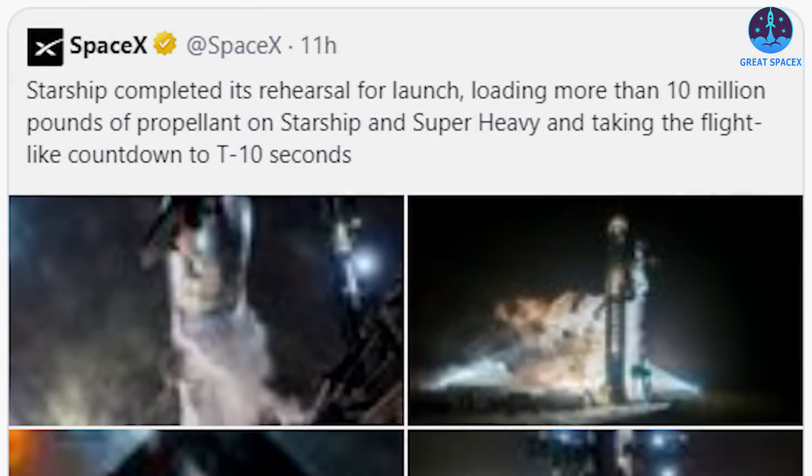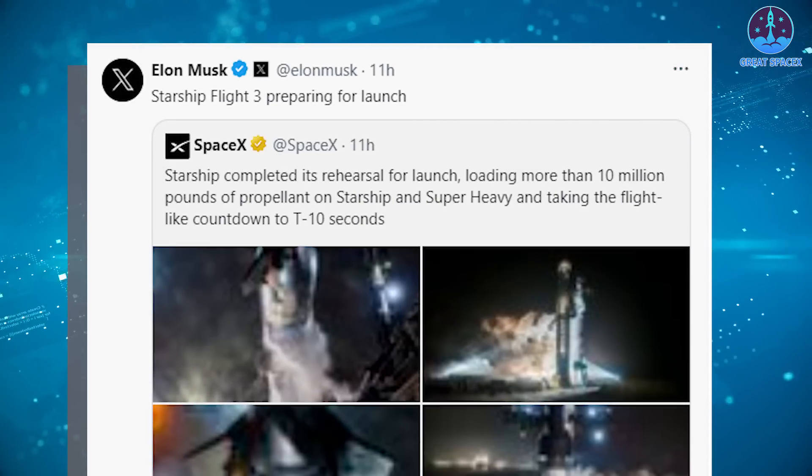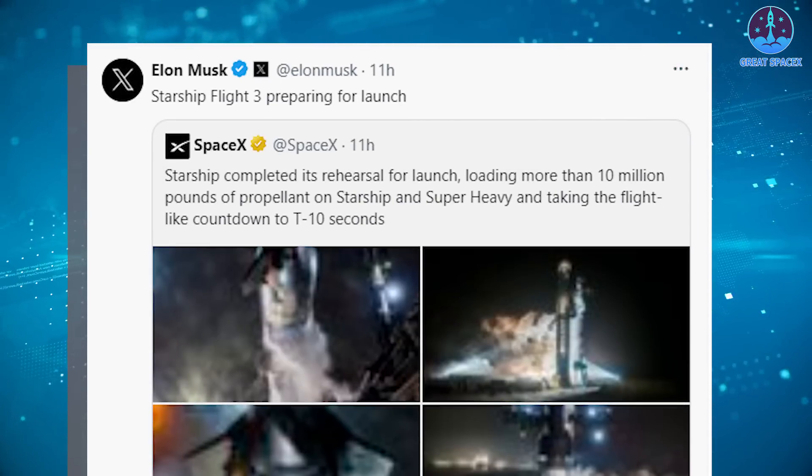SpaceX went on to post a tweet about the results of the test: "Starship completed its rehearsal for launch, loading more than 10 million pounds of propellant on Starship and Super Heavy, and taking the flight-like countdown to T-minus 10 seconds." This tweet was also immediately reposted by Elon Musk as an announcement: "Starship Flight 3, preparing for launch."